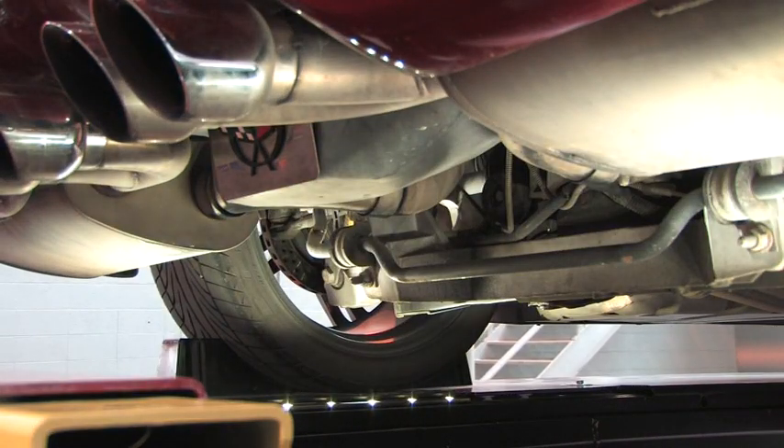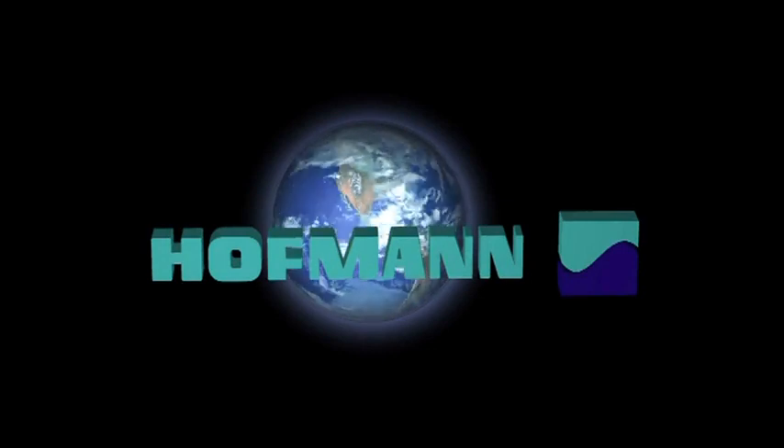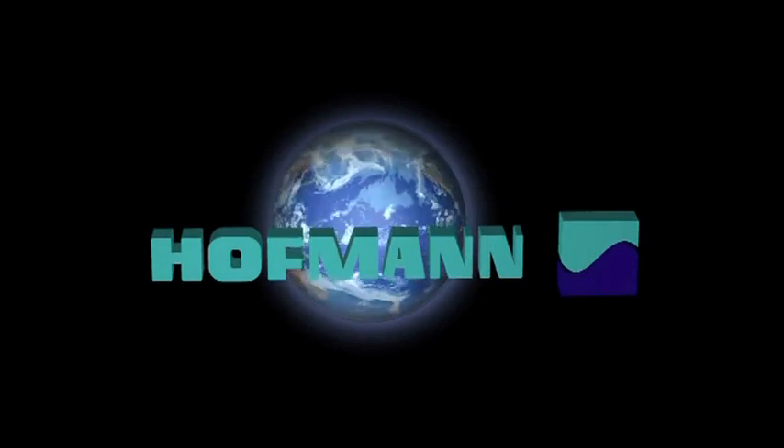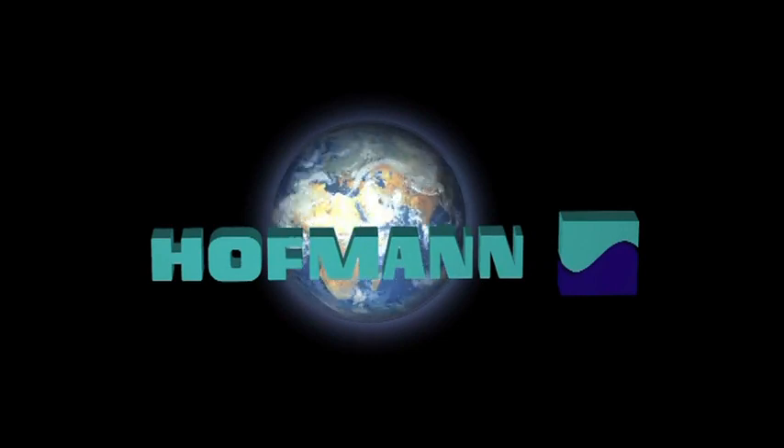Call your Hoffman Equipment Representative for a quotation today, or visit www.hoffmanusa.com. Thank you.